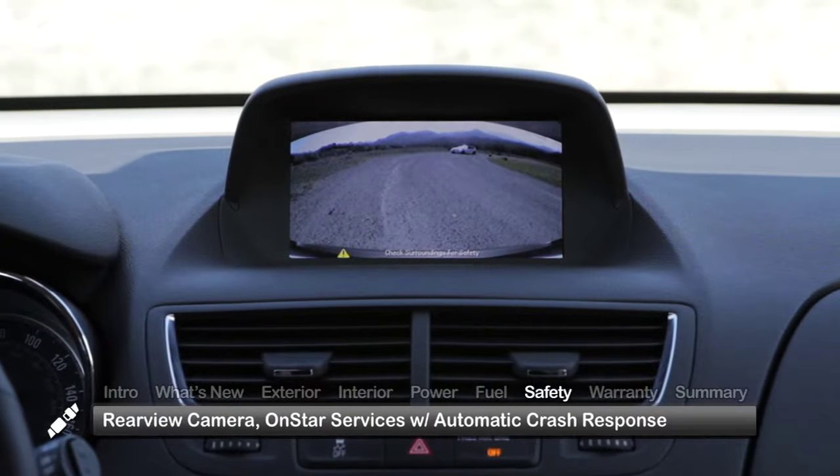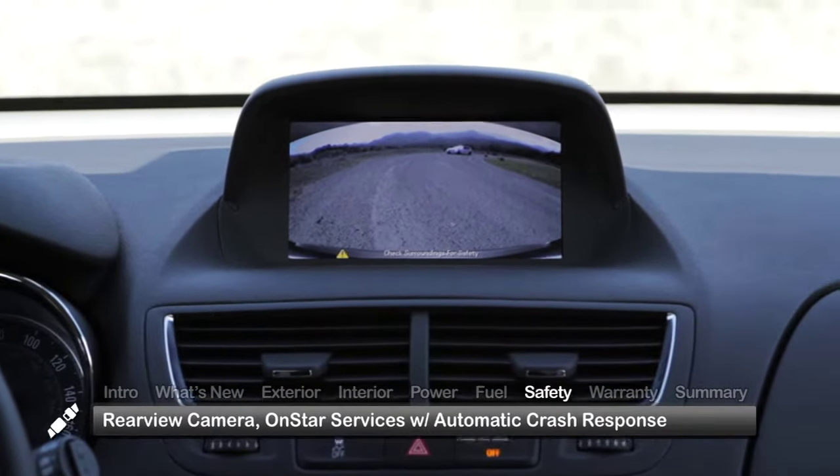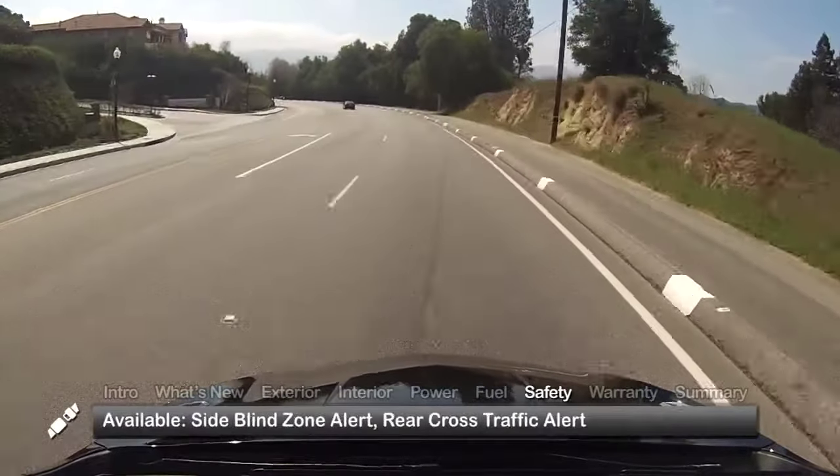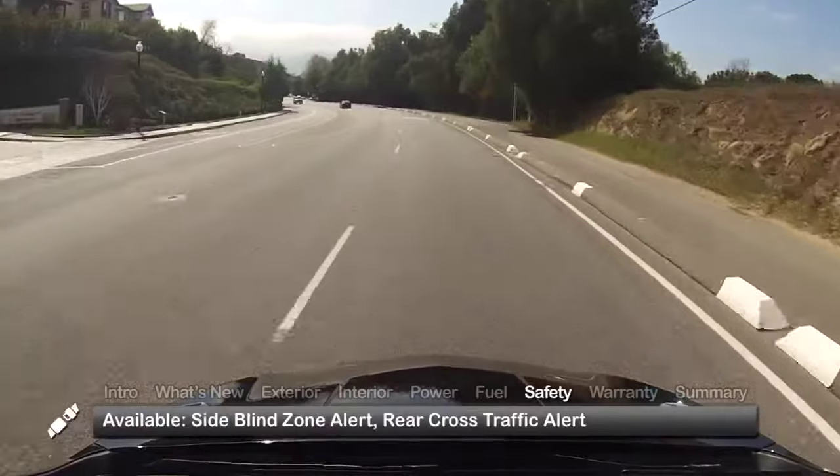Standard safety features on the 2015 Encore include a rear-view camera and OnStar services with automatic crash response. Side blind zone alert and rear cross-traffic alert are available.